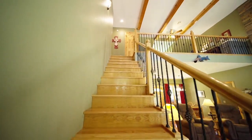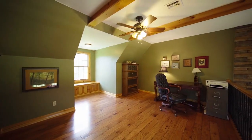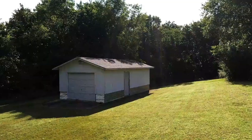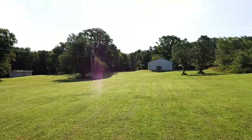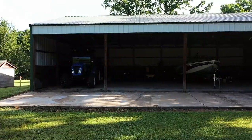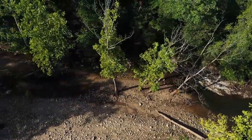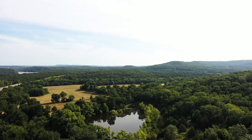Expansive, fully-fenced pastures make your new estate ideal for livestock and horses, and hundreds of acres remain virtually untouched, providing fun for hiking, four-wheelers, and more. During your personal tour, be sure to ask for the exhaustive list of property features, finishes, and upgrades, and don't miss the extra storage buildings for shop space and equipment storage.